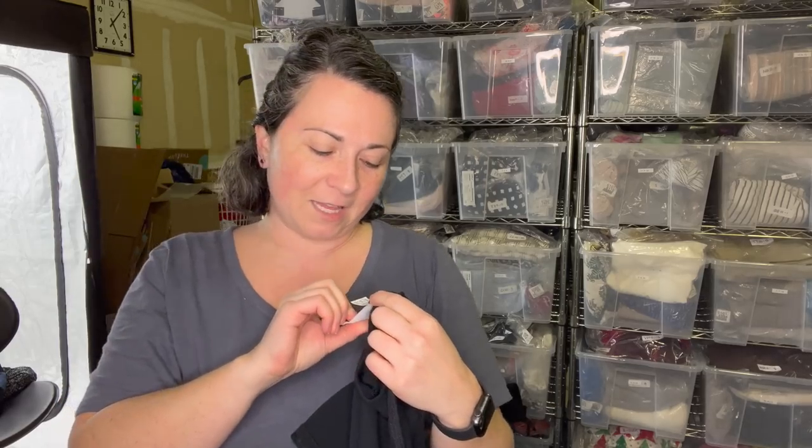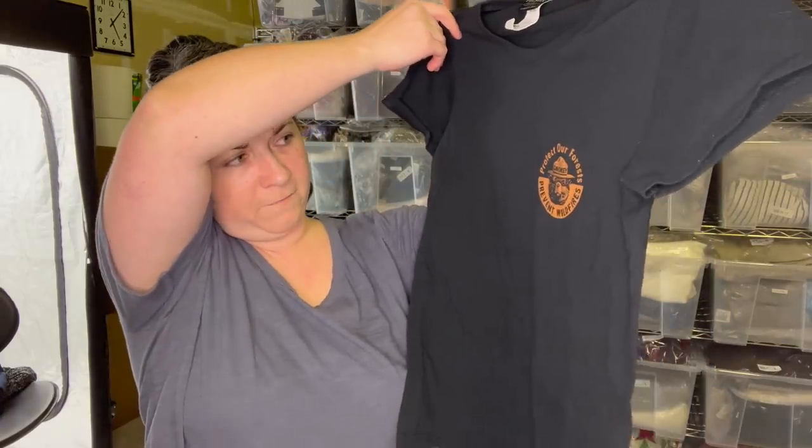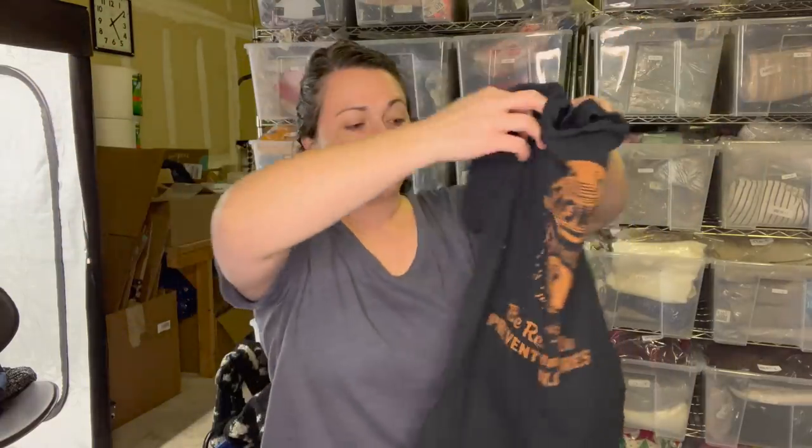Love, love, love finding this brand - Filson. I just found a t-shirt, which I don't know that it's going to be big money. It's a medium. It says 'Protect Our Forest, Prevent Wildfire' and it's got Smokey the Bear on it - super cute. Filson is a great brand, local to me here in Washington state. It sells for a great amount of money. If you find any of their jackets or heavier pieces, I would pick them up.